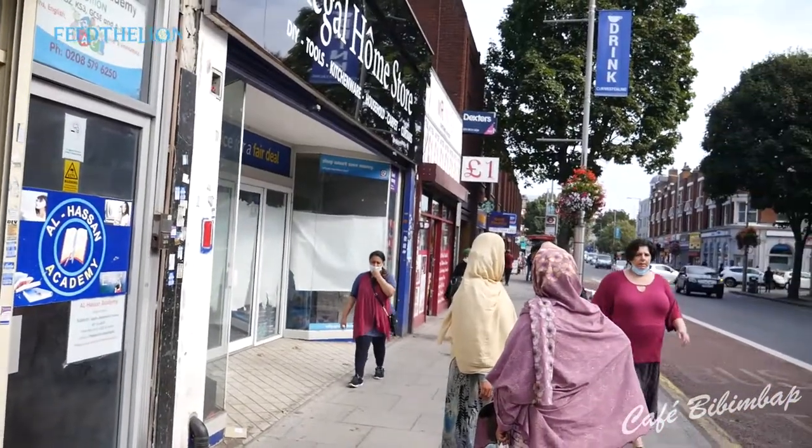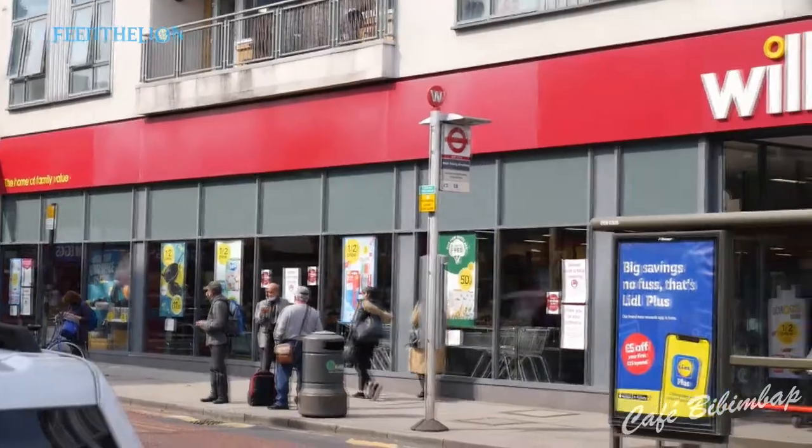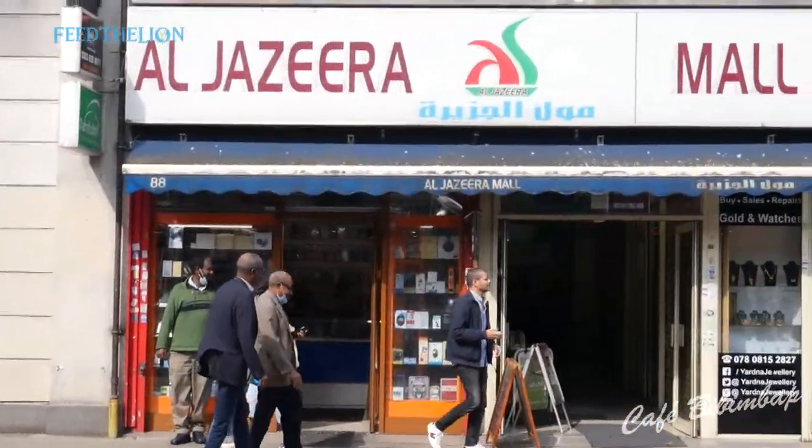Once you get off the station, either West Ealing or Ealing Broadway, you walk past Starbucks, opposite little Holland Barrett. We're hidden inside Al Jazeera Mall.